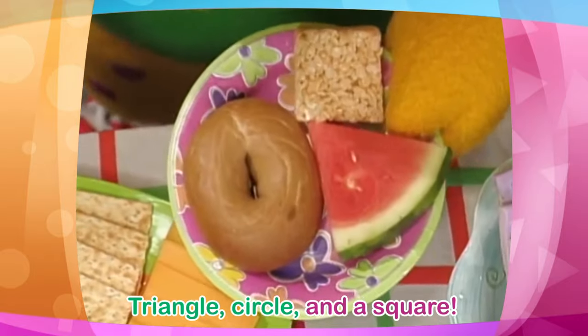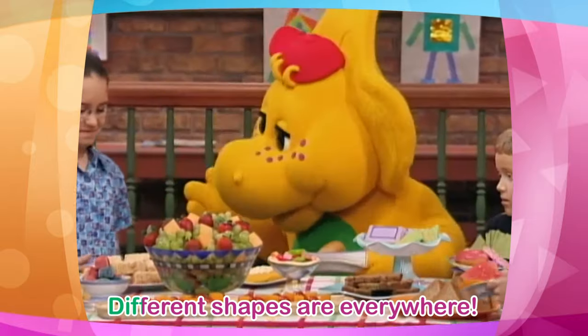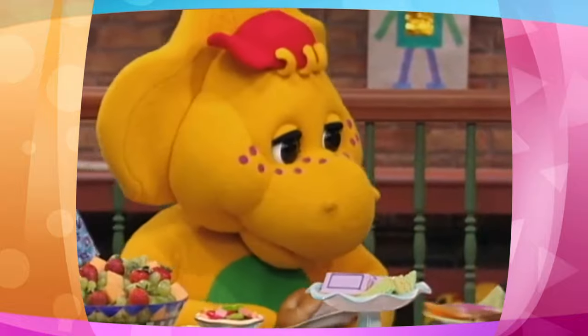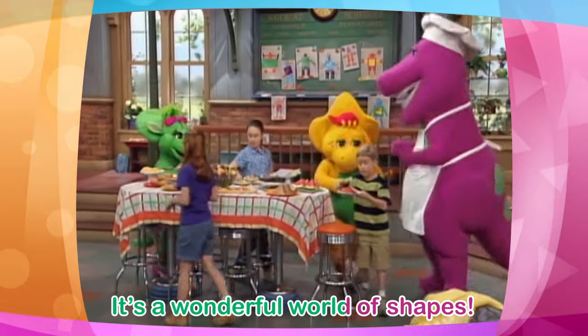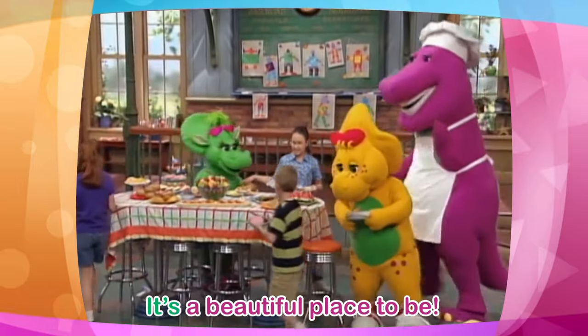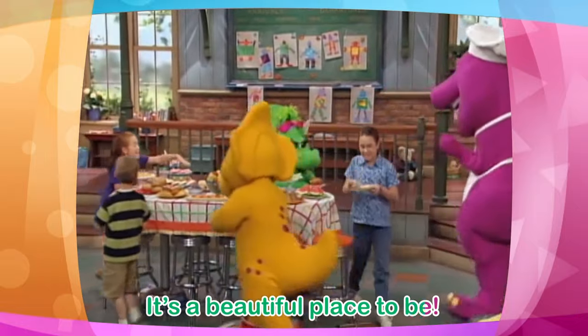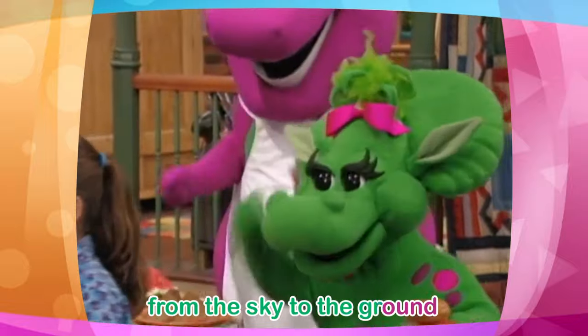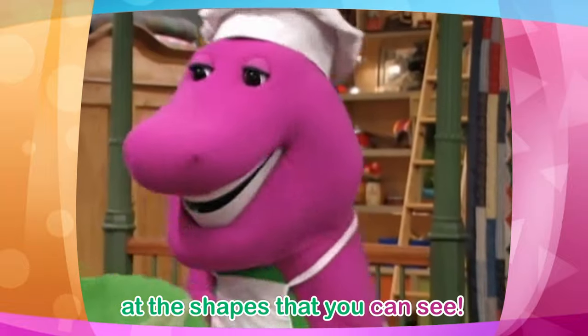If the shape is round like the sun in the sky, that is a circle going by. Triangle, circle, and a square. Different shapes are everywhere. It's a wonderful world of shapes. It's a beautiful place to be. Take a look around from the sky to the ground at the shapes that you can see.